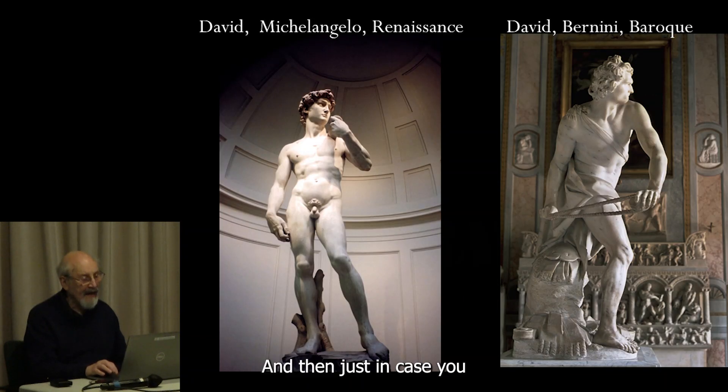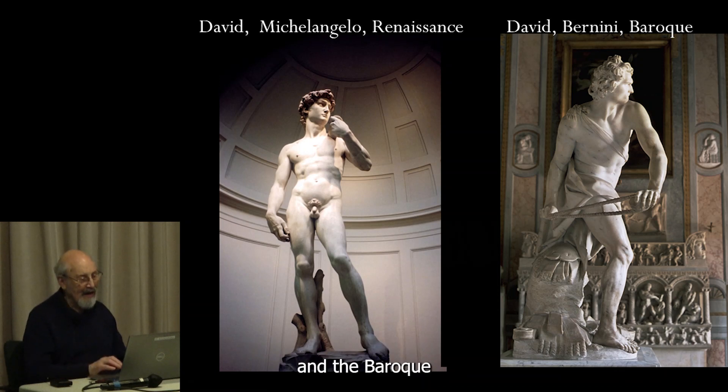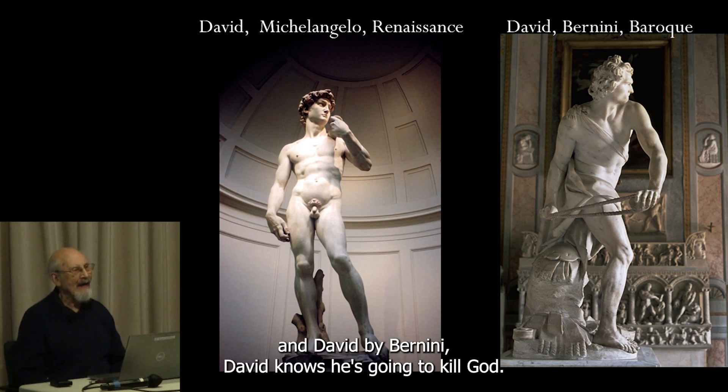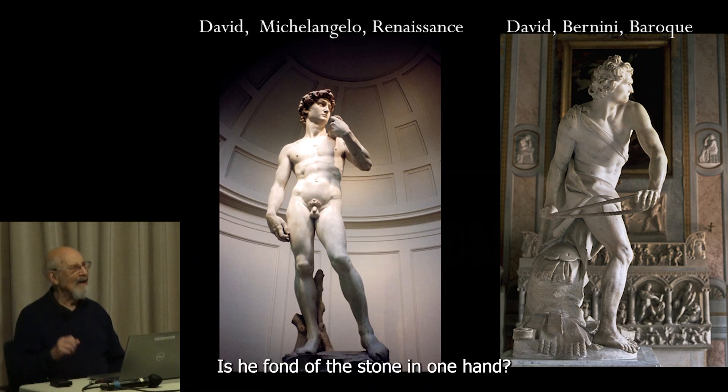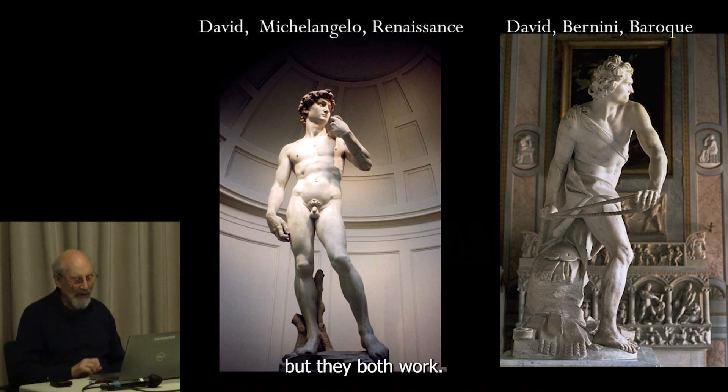Just in case you haven't noticed the difference between the Renaissance and the Baroque: David by Michelangelo and David by Bernini. David knows he's going to kill Goliath — he's very calm as he fondles the stone. But Bernini's David is aggressive. But they both work.